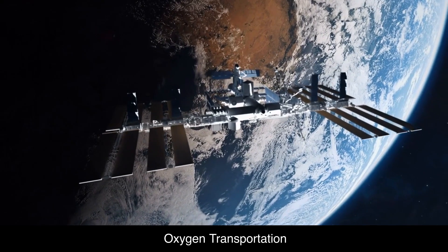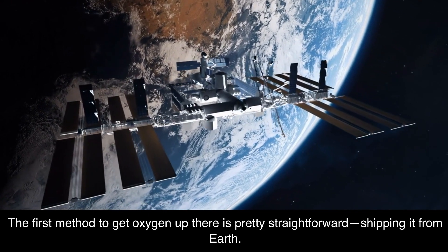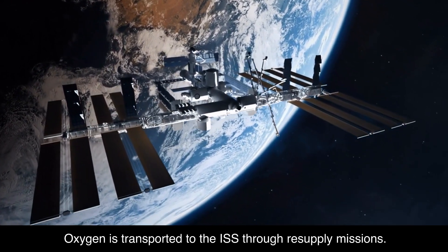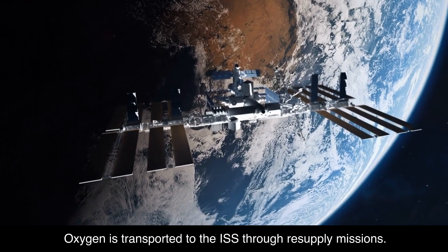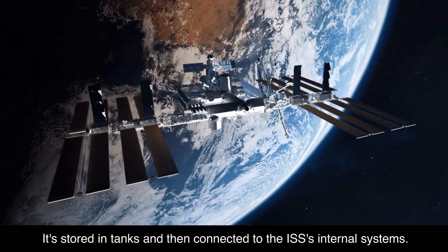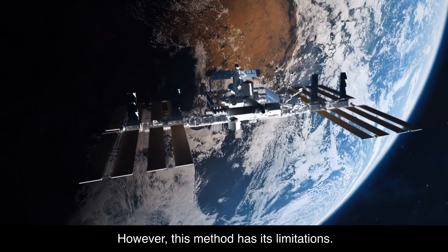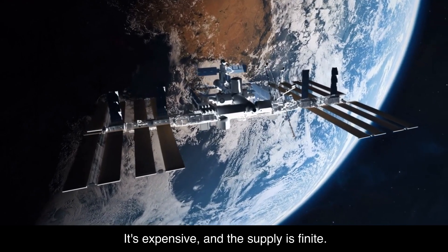The first method to get oxygen up there is pretty straightforward: shipping it from Earth. Oxygen is transported to the ISS through resupply missions. It's stored in tanks and then connected to the ISS's internal systems. However, this method has its limitations — it's expensive, and the supply is finite.